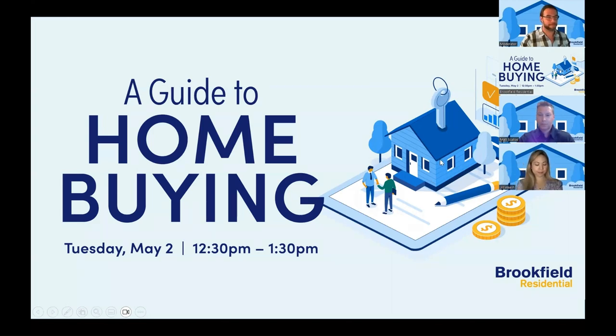All right, I think we are ready to get started. Hello, and welcome to the Brookfield Residential Home Buying Webinar. My name is Aaron, and I will be your moderator. Joining us today, we have Jill Walsh and Matt Scalise, who will be walking you through your new home buying process. We encourage you to use the chat feature at the bottom of the screen to ask questions. We will be saving the second half of our webinar for a Q&A session. Without further ado, I'd like to present to you our speakers, Jill and Matt.